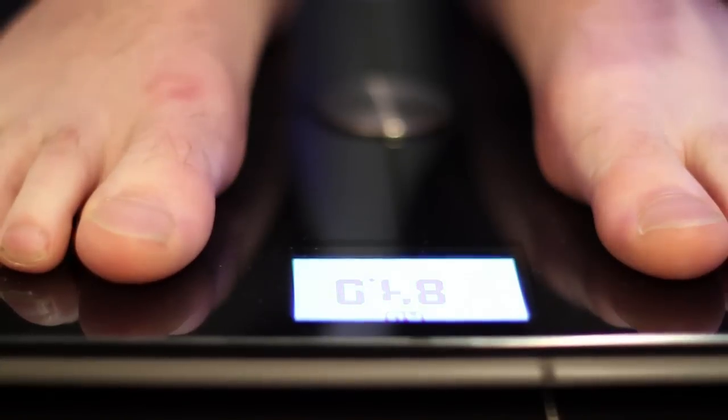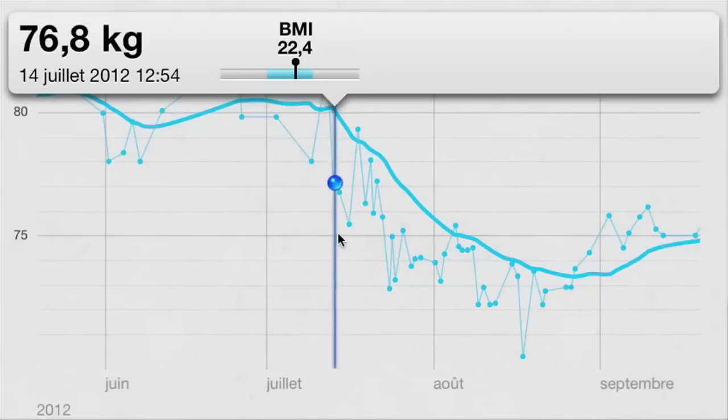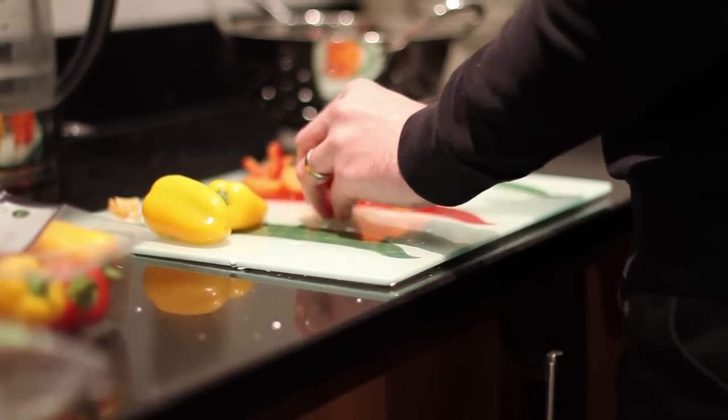The feature I most like about it would be its ability to store all my data. I can now see two and a half years' data in a graph — body fat, lean percentage, weight — and I can see how that is impacting my routines and what I'm eating.